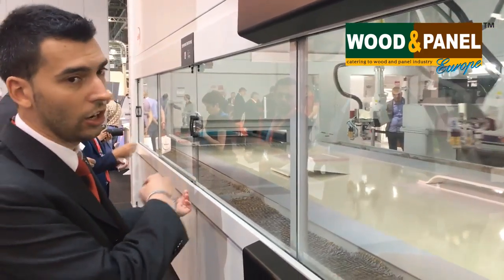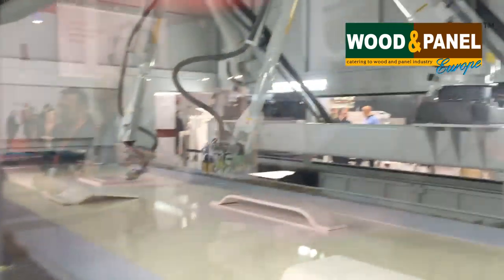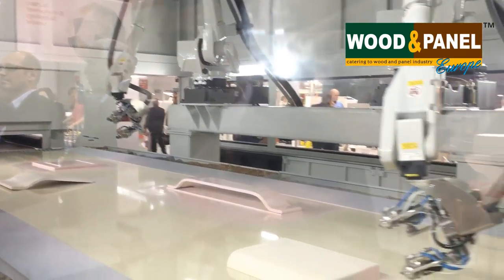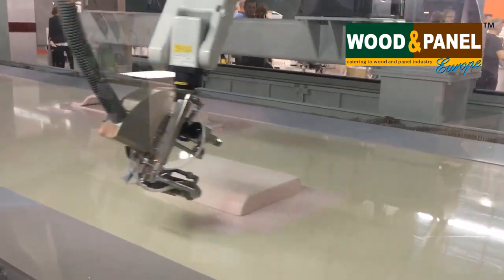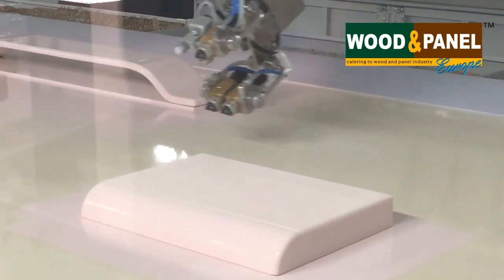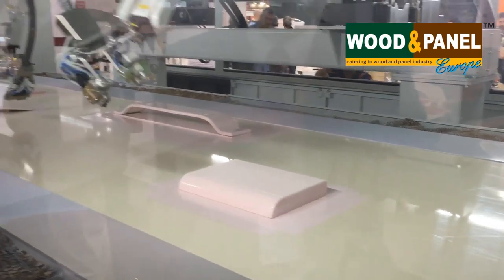Both robots can go into the space in front of the next one and they can share the central part of the machine. In this way we were able to increase the spraying area of the machine itself and give less limitation in the loading of the samples.